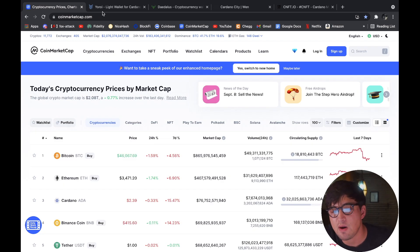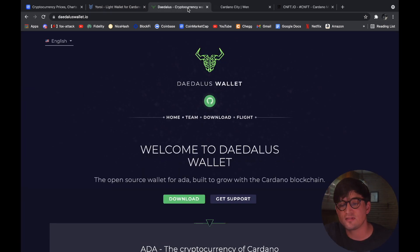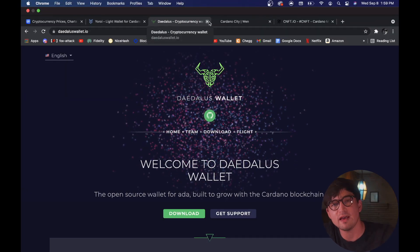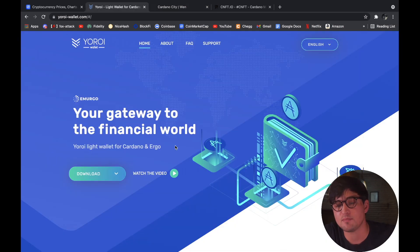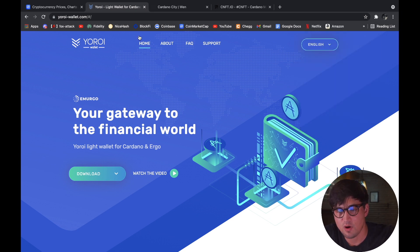What I want to talk about right now is the Yoroi wallet. The first thing you have to do is set up a wallet, and I decided to go with Yoroi. You can also go with Daedalus — that's another popular wallet for Cardano — but I went with Yoroi because you can get the Chrome extension. You just come up here, click right here, and there it is.